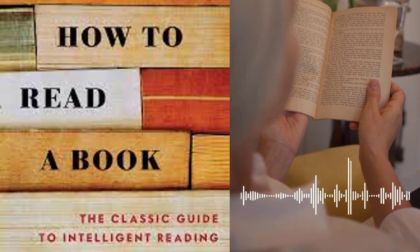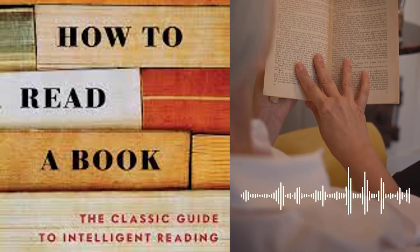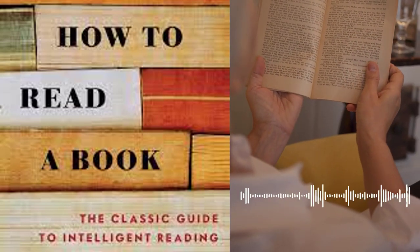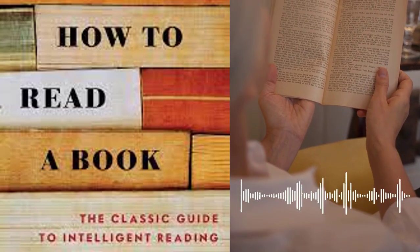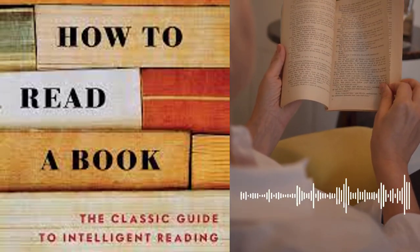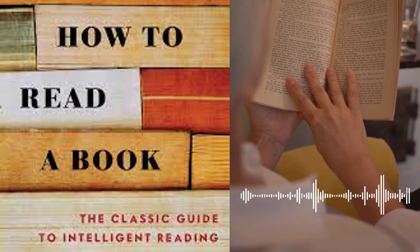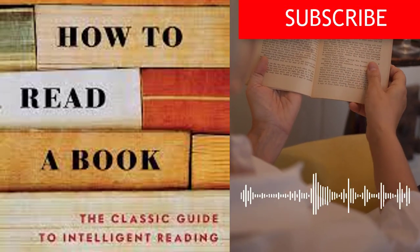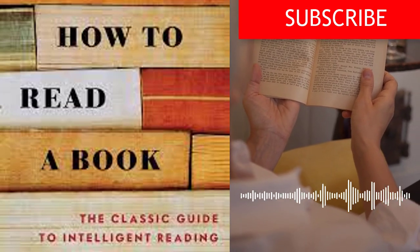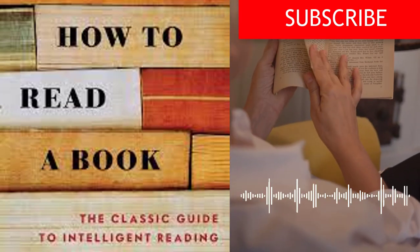One of the key lessons from the book is the art of syntopical reading, which involves reading multiple books on the same subject to gain a deeper understanding and develop a comprehensive viewpoint. Adler and Van Doren guide readers on how to compare and contrast different perspectives, synthesize ideas, and engage in meaningful conversations across various texts. The authors also provide valuable guidance on how to approach different genres, including practical books, fiction, poetry, and plays, delving into the unique features, structures, and techniques employed in each genre.